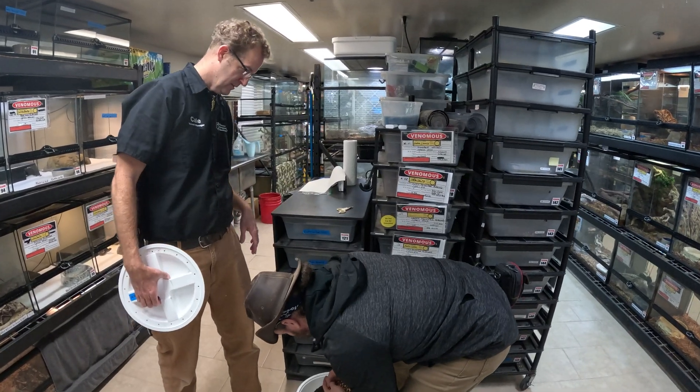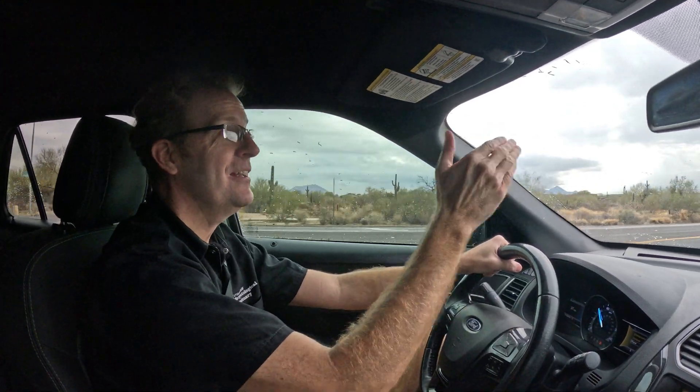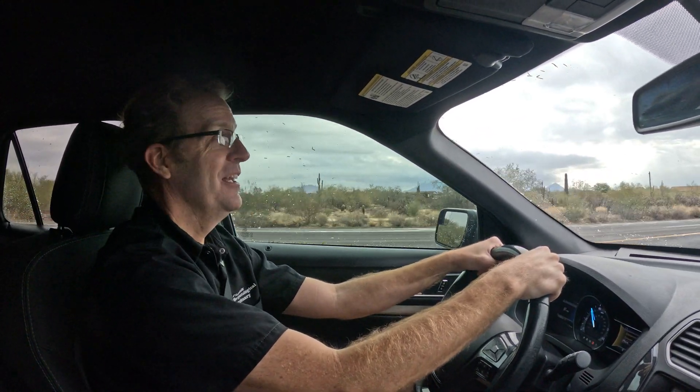She's a little sweetheart. Thank you, Zoe. We've got Zoe the Gila Monster in back and we are heading to the Arizona Science Center. Transporting the Gila Monster — not very many people can say they do that for a living.